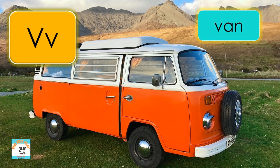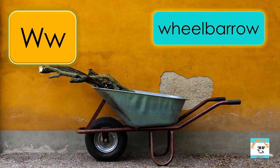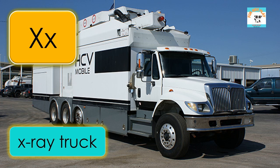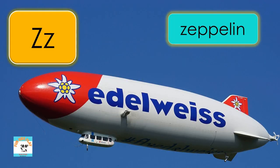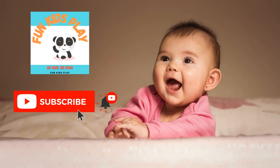V is for van, V-A-N, van. W is for wheelbarrow, W-H-E-E-L-B-A-R-R-O-W, wheelbarrow. X is for x-ray truck, X-R-A-Y-T-R-U-C-K, x-ray truck. Y is for yacht, Y-A-C-H-T, yacht. Z is for zeppelin, Z-E-P-P-E-L-I-N, zeppelin. Thank you for watching.